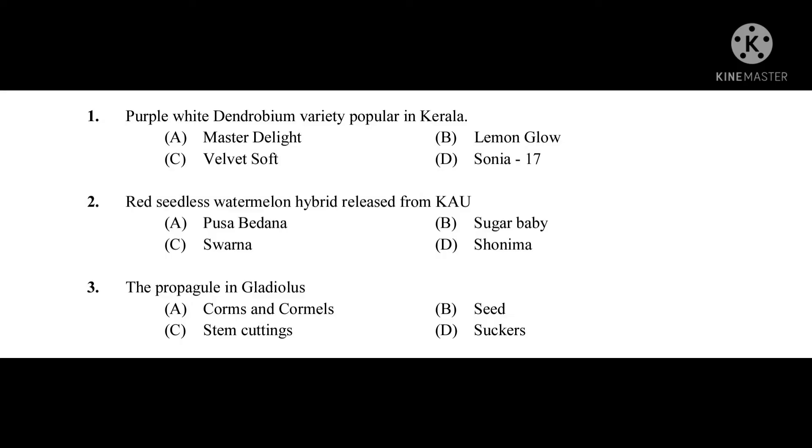Question number one: Purple-white Dendrobium variety popular in Kerala — the correct answer is Sonia 17. Question number two: Red seedless watermelon hybrid released from KAU — the correct answer is Shonima.